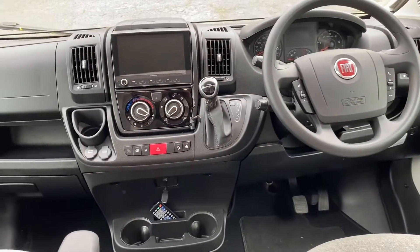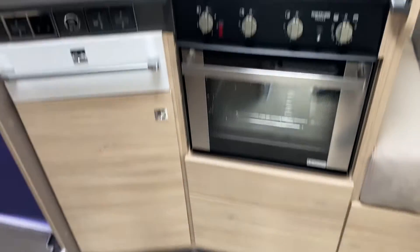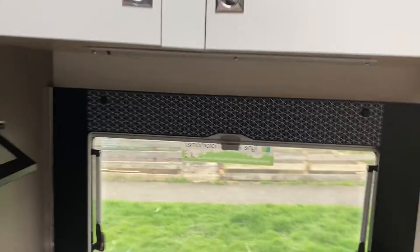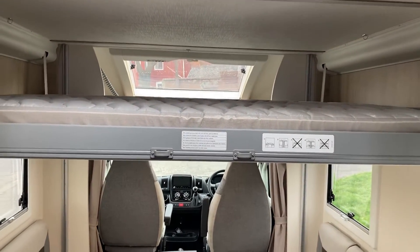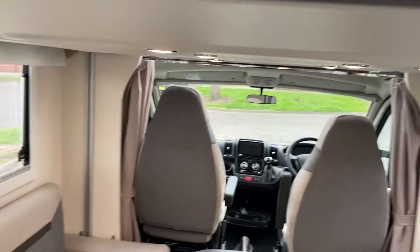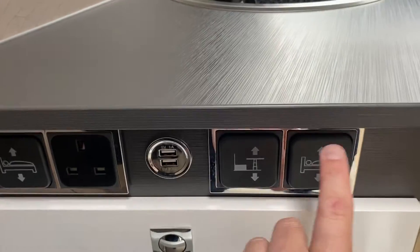I've prepared the bed that drops down from the ceiling without having to do it whilst filming. There is your first drop-down electric double bed. It's got a little hump in it because I've stored the ladder underneath — never forget the ladder! Your controls are down here.